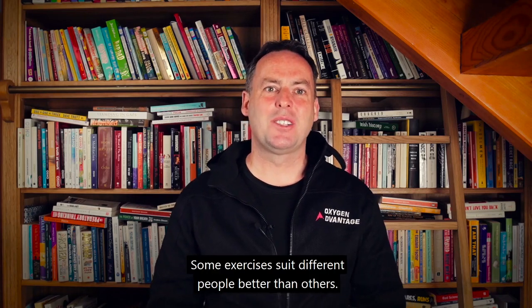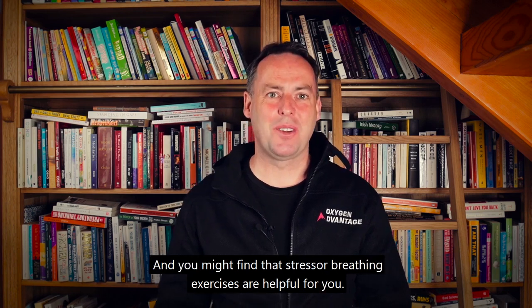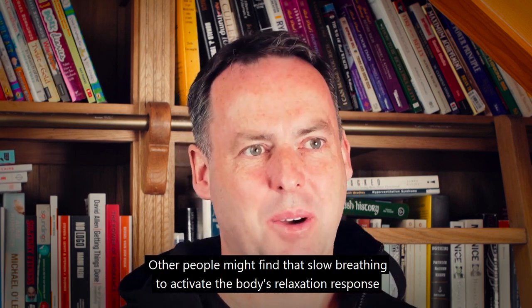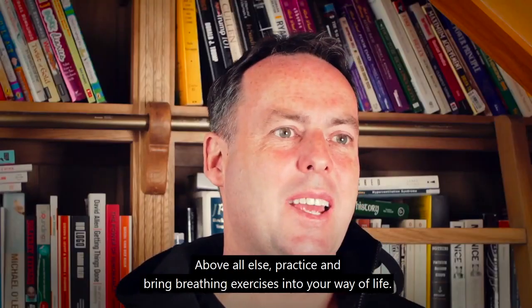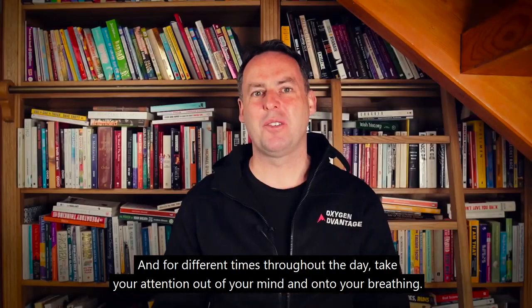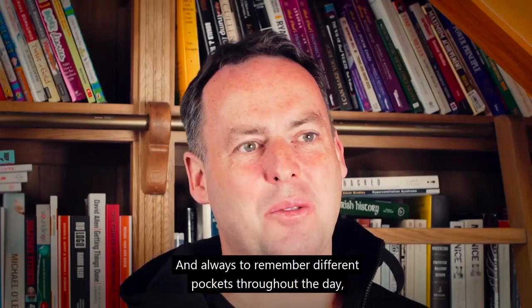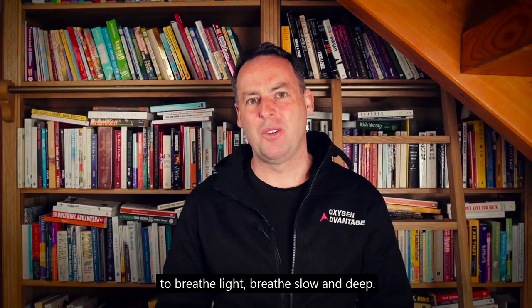Some exercises suit different people better than others. You might find that stressor breathing exercises are helpful for you, while others might find that slow breathing to activate the body's relaxation response is better suited to them. Above all else, practice and bring breathing exercises into your way of life. Throughout different times of the day, take your attention out of your mind and onto your breathing, gently slow down your breath, and remember to breathe light, breathe slow and deep.